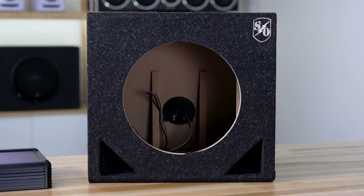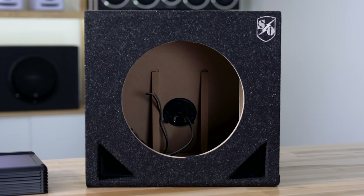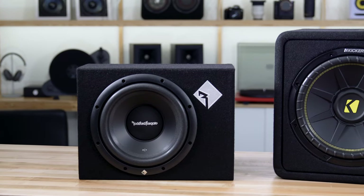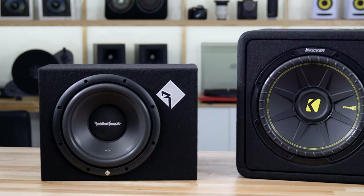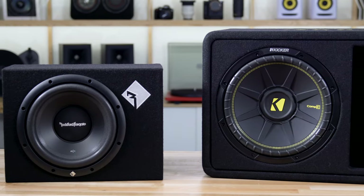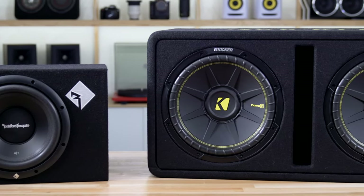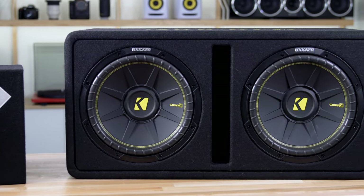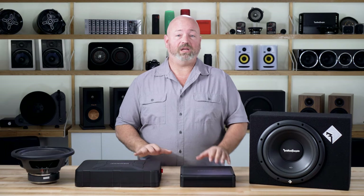It's important to match the subwoofer to the actual size — the internal airspace of the enclosure needs to be right for that subwoofer to move in and out and perform at its best. You can choose a sealed box or a ported box. Sealed boxes typically give you tighter, more articulate, more musical bass. Ported enclosures typically boost the efficiency of the woofer, meaning more use of that power and a little more bass, though it may be a little less accurate than a sealed enclosure. Both sound good — it may just depend on the type of music you listen to.